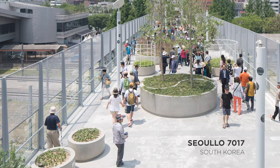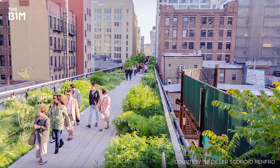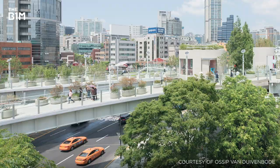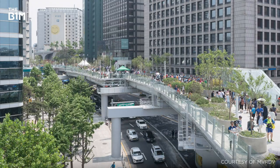Following in the footsteps of Paris' Promenade Plantée and New York City's High Line, Seoul 7017, widely known as the Seoul Sky Garden, adapts disused transport infrastructure to deliver much-needed green space within a densely developed urban area. With a number of elevated highways being decommissioned, city planners elected to repurpose some overpasses for pedestrian use, improving connections while providing much-needed green space.